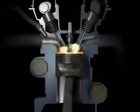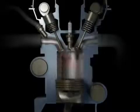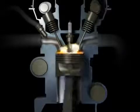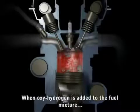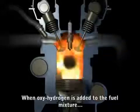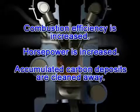Normally, gasoline enters the combustion chamber, where it is ignited to produce power. However, gasoline does not burn efficiently, so unburned fuel and pollutants exit through the exhaust. But oxyhydrogen fuel burns at nearly 100% efficiency. So when it is mixed with your car's fuel, it reduces emissions and fuel consumption.